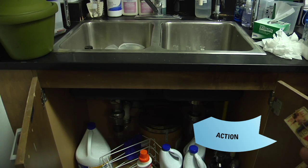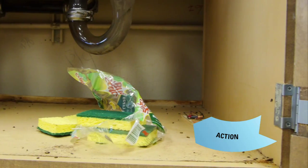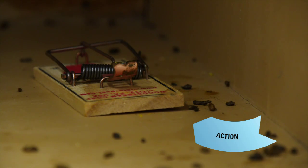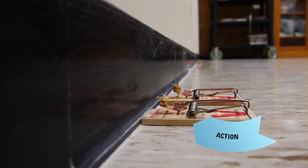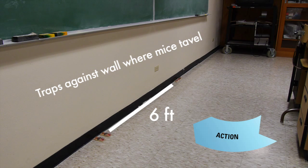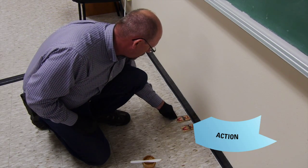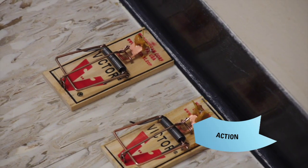If control is necessary and trapping is the option chosen, place traps in the area where the mouse activity is the most apparent. Six traps per mouse or problem area is better than fewer traps. Double traps can be more effective and also help determine which direction the mice are coming from.